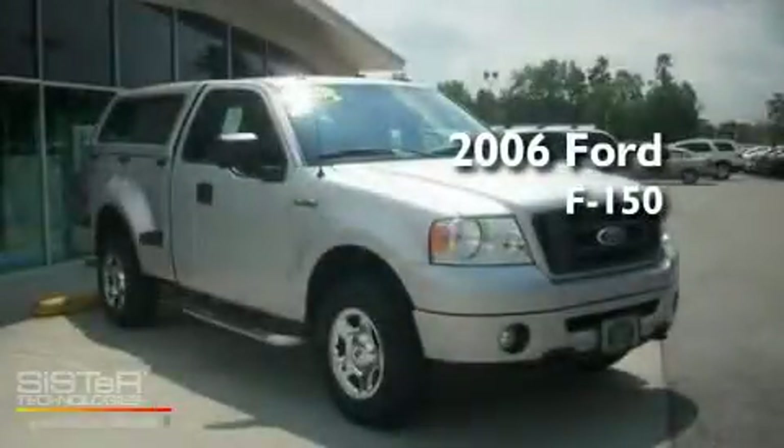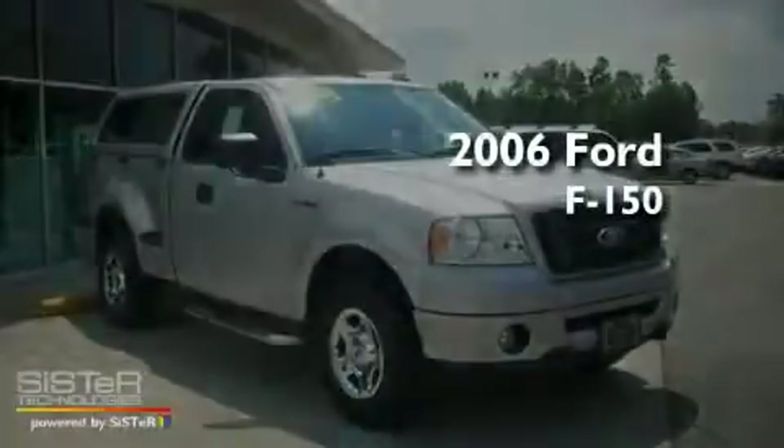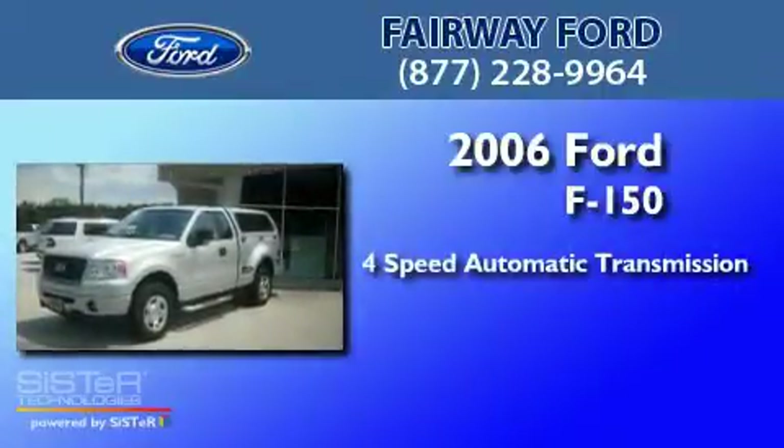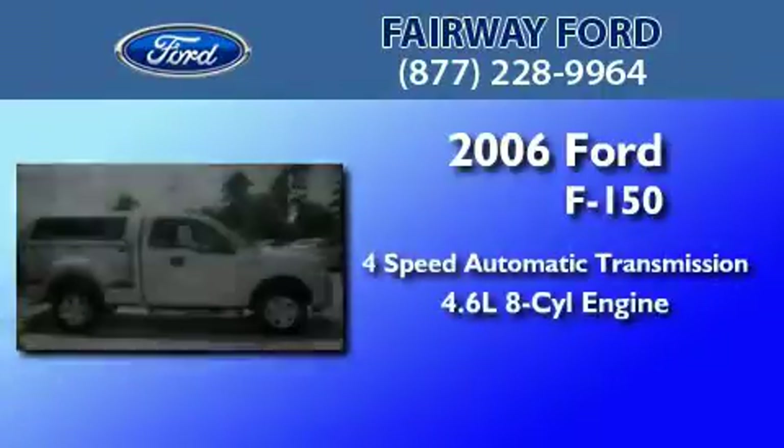This is a 2006 Ford F-150. This truck has a four-speed automatic transmission and a 4.6-liter V8.